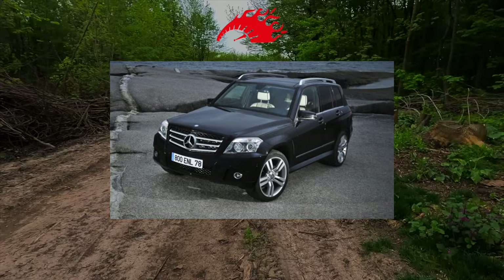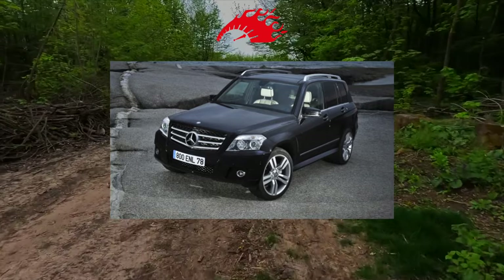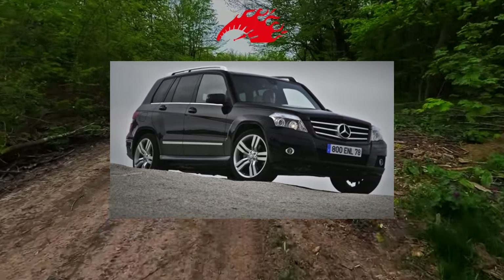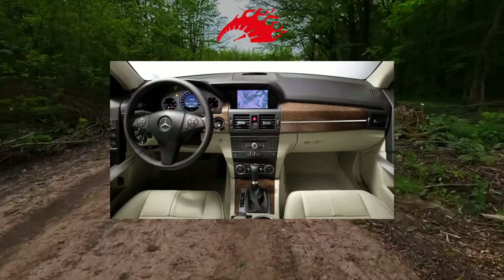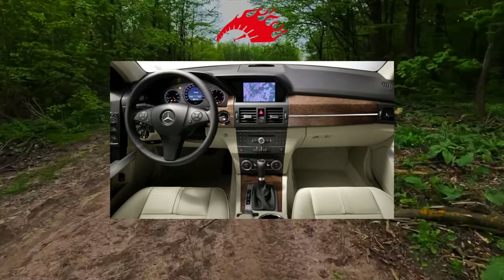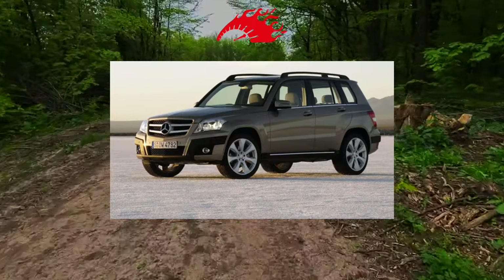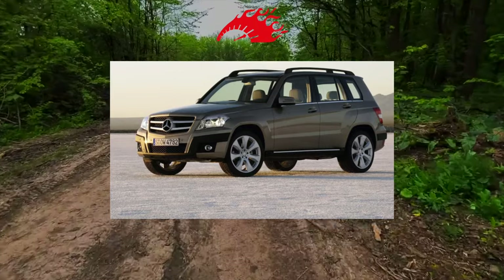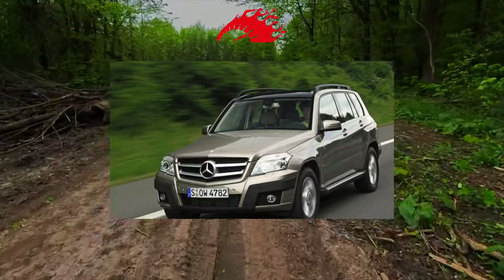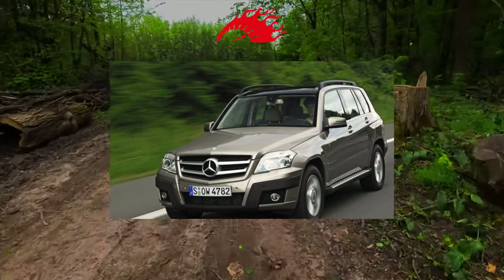The GLK's fully independent suspension is pretty solid. The first serious expenses will be required closer to 100,000 km, when the support bearings of the struts will remind of themselves. The front levers wear out on average by 120,000 km. Shock absorbers are generally known as long livers — the front ones can withstand up to 120,000 km, and the rear ones up to 150,000 km.